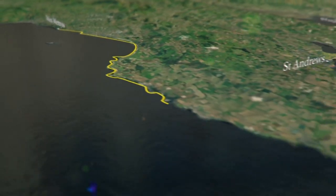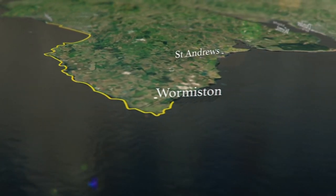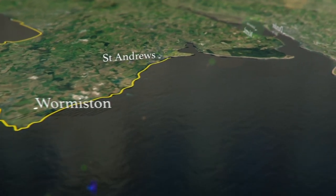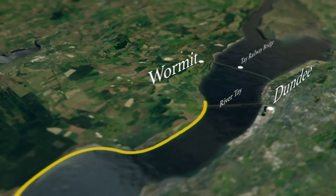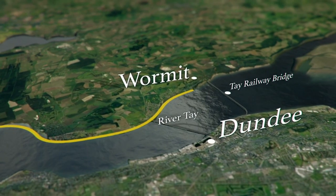Charlotte has travelled up the coast to the banks of the River Tay. At 120 miles, the Tay is Scotland's longest river. And here, at Dundee, it's over a mile wide.